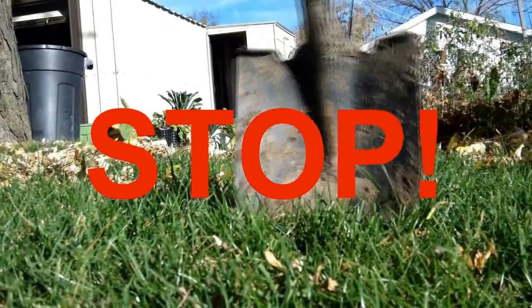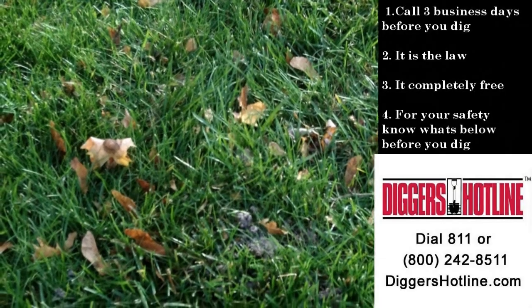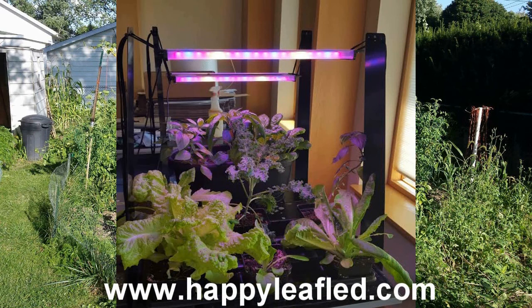Stop! Before you dig, call Diggers Hotline first. Call three business days before you dig — it's the law. It's completely free and it's for your safety. Know what's below before you dig — it's your responsibility. Call Diggers Hotline or visit DiggersHotline.com.